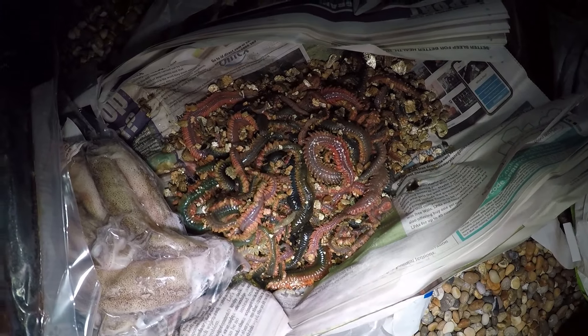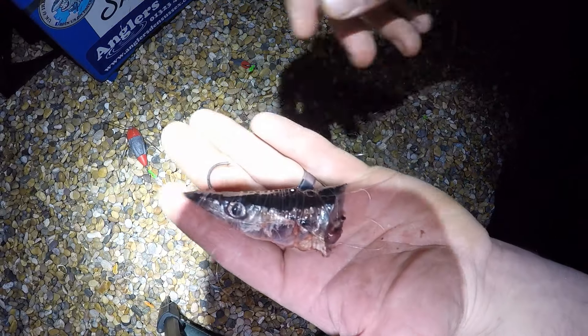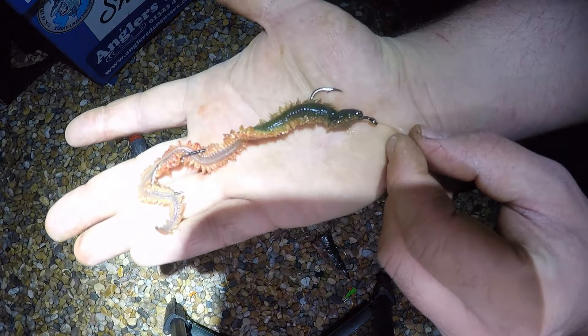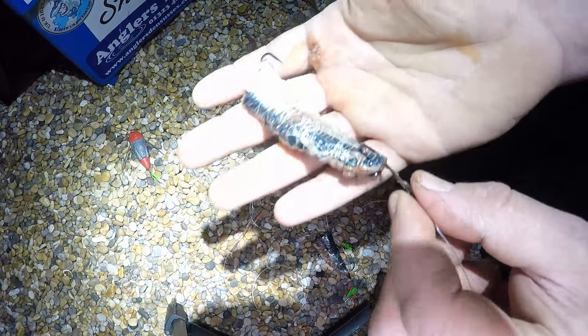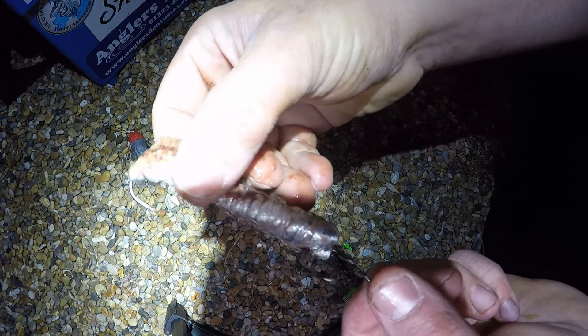Let's have a look at how we're going to present that on the hooks. My plan of attack for tonight: I've got a bluey head, a pennelled bit of rag, a single hook piece of rag, and a pennelled bit of bluey. I'm just going to throw them out on alternate casts and see how we get on. Cliff's using some lugworm, so hopefully we'll be able to find out which bait is working.